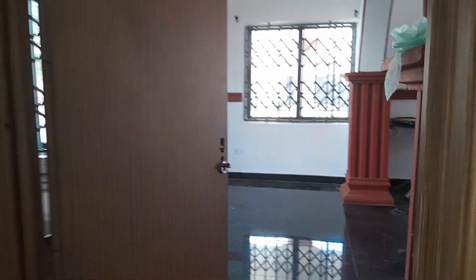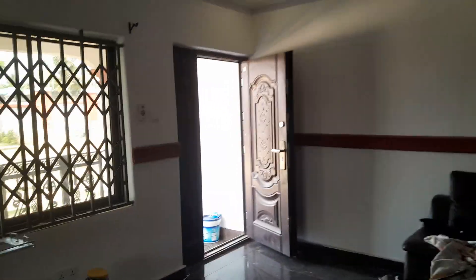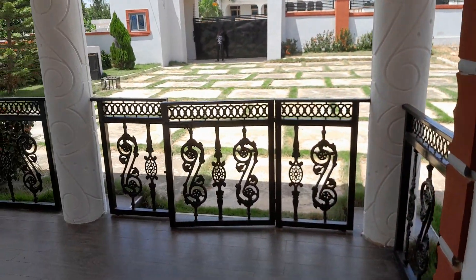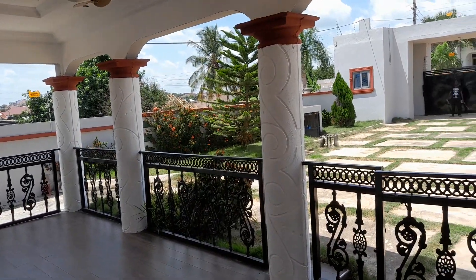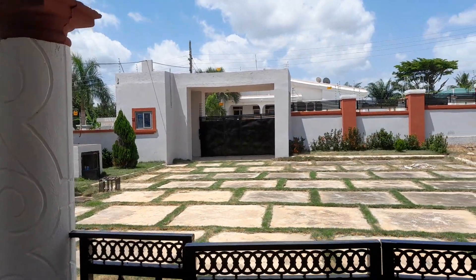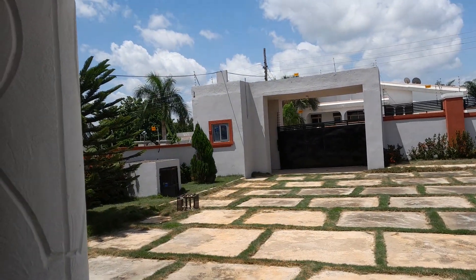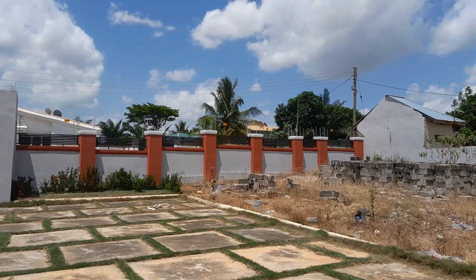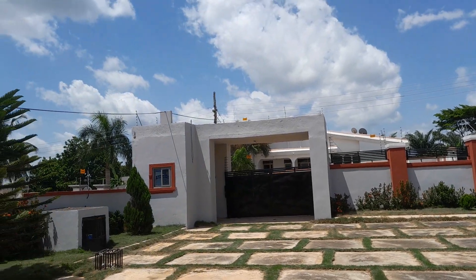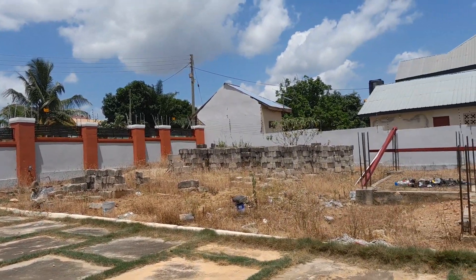We are almost done here. If you are interested, just let me know — my number is on the page. That is the exit from the hall, and when you stand in front of the hall you have a clear view of the house. Very nice house for sale at 700,000 Ghana cedis. Call my number on the page and I will assist you. Thank you very much — see you in my next video!